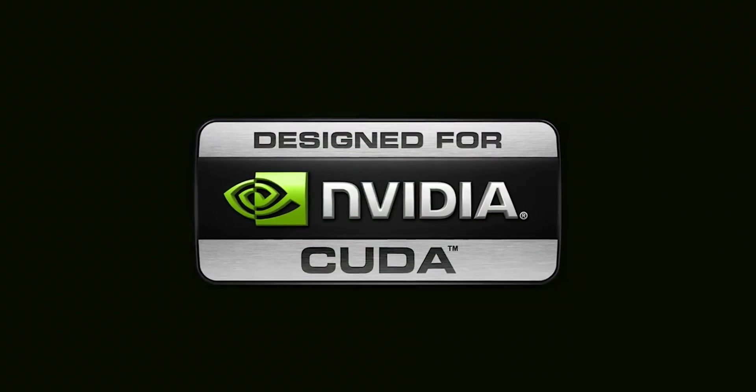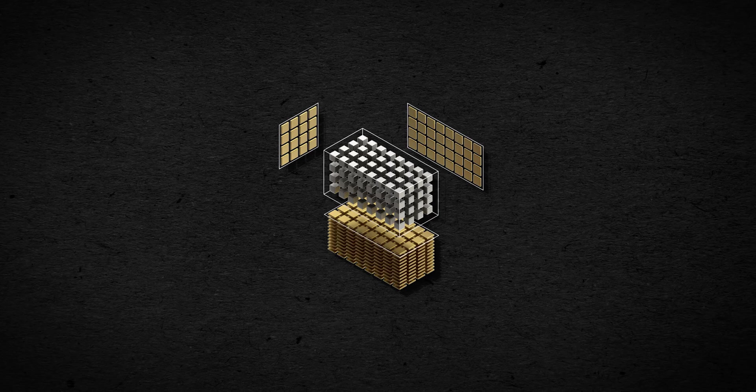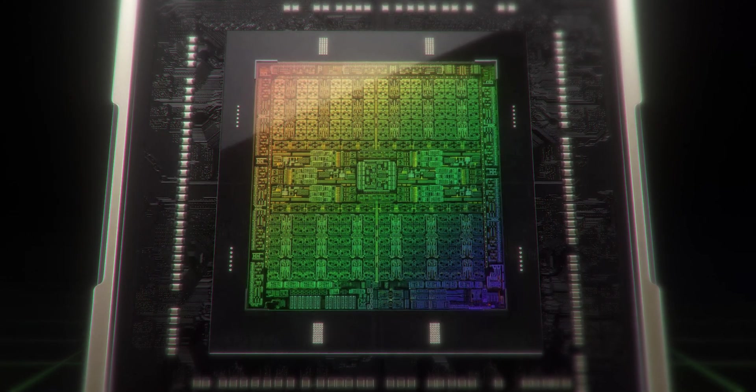The biggest advancement in GPU technology during the 2000s came from NVIDIA with the introduction of CUDA cores. Compute Unified Device Architecture, or CUDA, is a very complex concept. The short version is that CUDA cores are effectively a force multiplier for a GPU — they can calculate multiple equations simultaneously. So if you're playing a game and your graphics card needs to re-render or calculate every single frame, CUDA cores allow it to do so more effectively. CUDA cores were a big jump in tech and pushed the GPU industry forward as a whole.